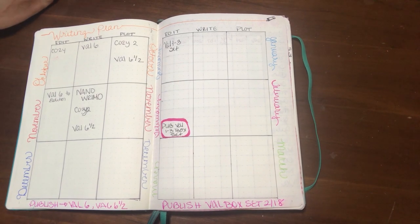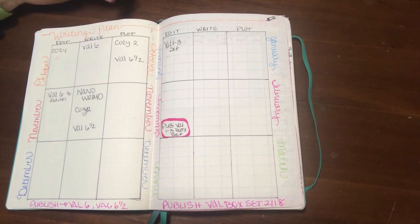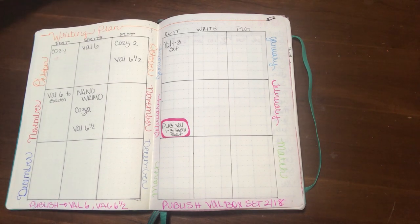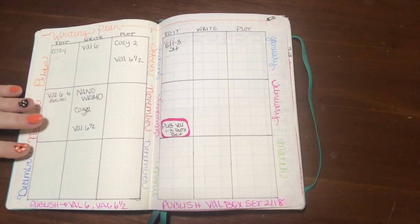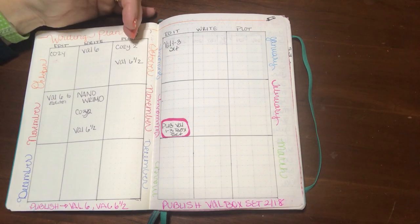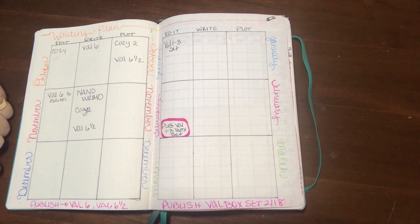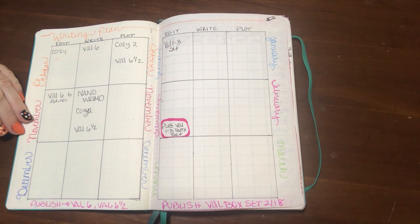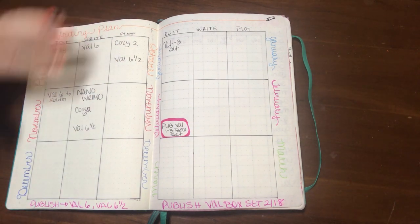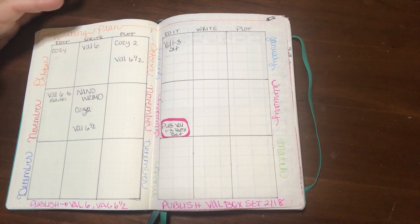My opening pages have my writing project calendar. Over the next three months I have what I'm editing, what I'm writing, and what I'm plotting. Depending on where these end up, they will hopefully move to a new spot — the book I'm plotting in October should move to writing in November, and any book I was writing in October should move to editing in November. This helps me keep track of all the books I have going and where they are in the process.